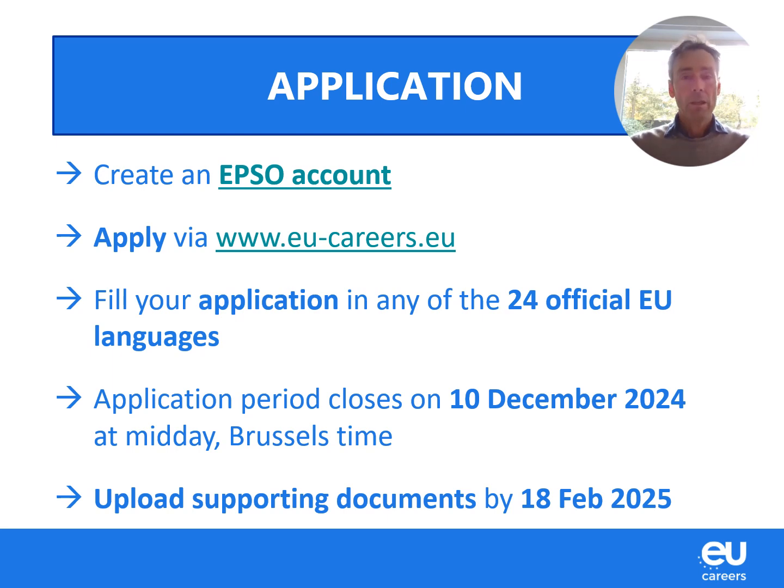Everything starts with an application. To apply for a competition, you need to have an EPSO account. If you already have one, you use that account to apply; if not, you can simply create one on the website. Make sure not to create a second account — you can only have one EPSO account. You need to fill your application by the 10th of December, in any of the 24 languages, and by the 18th of February next year you need to upload the supporting documents — proofs of your degrees and professional experience.